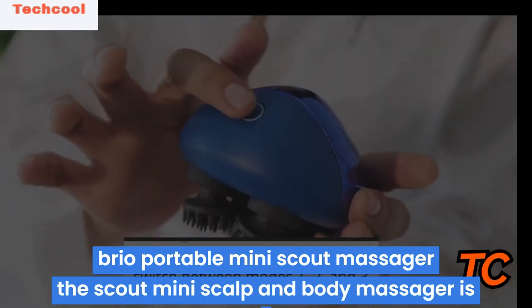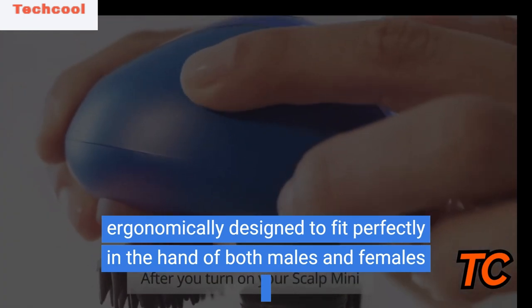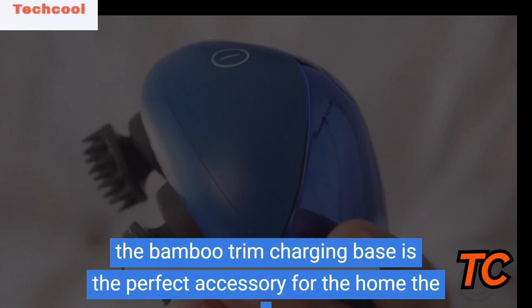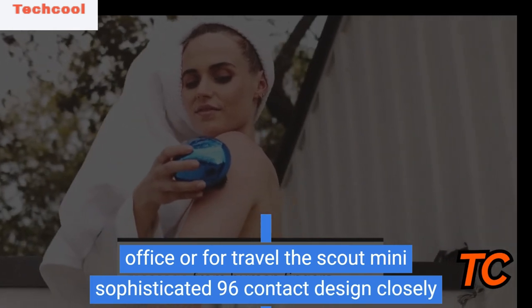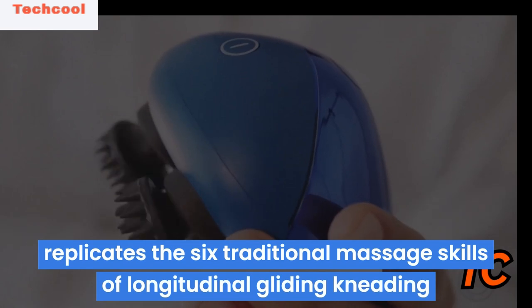Bryo Portable Mini Scout Massager. The Scout Mini Scalp and Body Massager is ergonomically designed to fit perfectly in the hand of both males and females. The bamboo trim charging base is the perfect accessory for the home, office or travel. The Scout Mini's sophisticated 96-contact design closely replicates the six traditional massage skills.